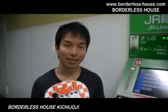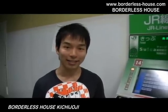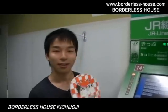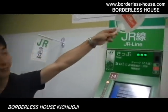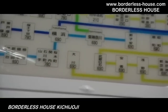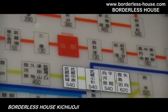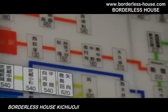Kichijouji House is located in a very convenient place and has very good access to Shibuya and Shinjuku. From Kichijouji Station to Shibuya and Shinjuku, it takes less than 20 minutes. So it's very convenient.